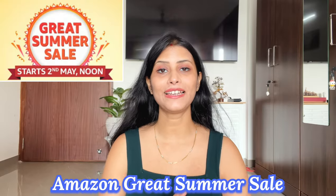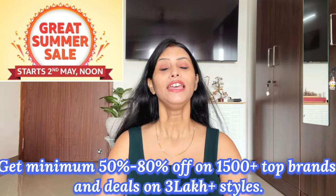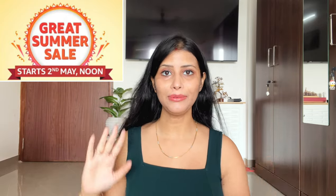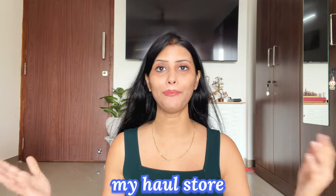Amazon's Great Indian Summer Sale is live from 7th May. This summer sale has 50 to 80% discount on top brands. You will also get a good discount in this sale. I will provide all the links in the description box. You will also get a single link to my haul store, so click on that link and you can purchase your complete collection.